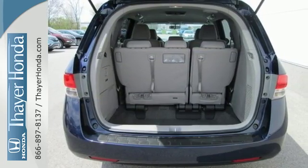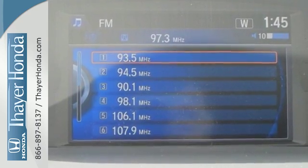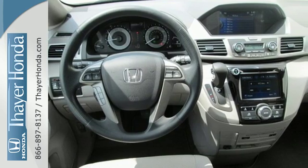The functionality of latch seating in the second and third row, and the flexibility to carry cargo with the third-row magic seat make this minivan an easy choice for family transportation.